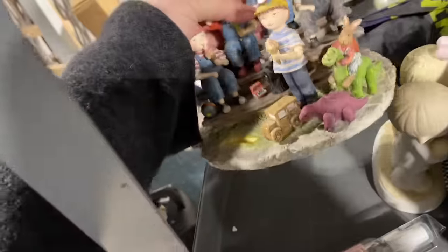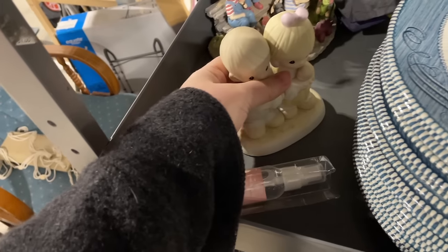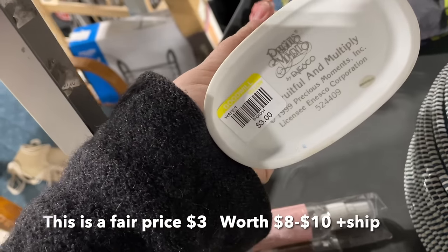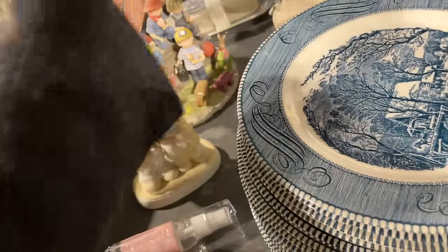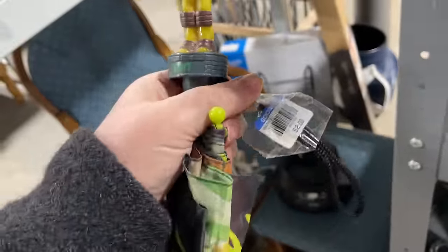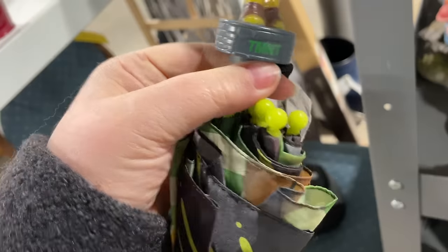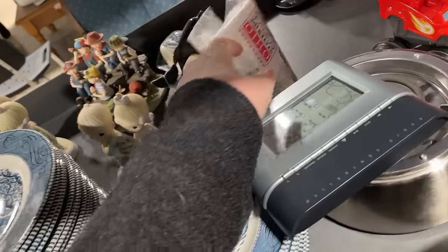There's a whole big one back here but it's missing something, so we're gonna pass on that. Some Precious Moments — usually the Goodwills overprice the Precious Moments. Here is a Teenage Mutant Ninja Turtles umbrella — is it vintage? Maybe we should look it up. I see another dolphin thing back here.